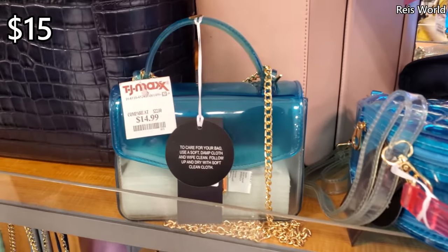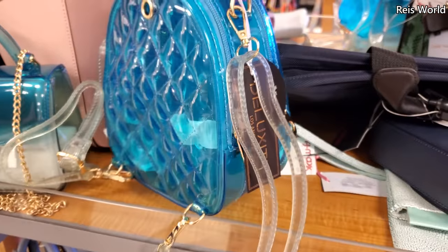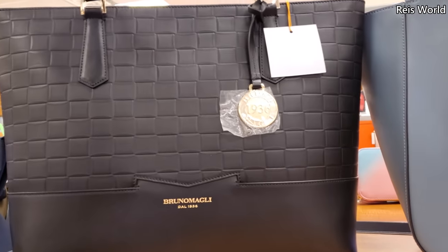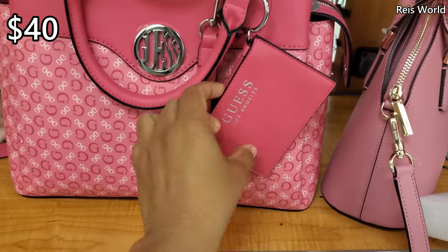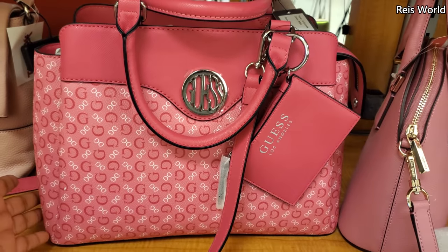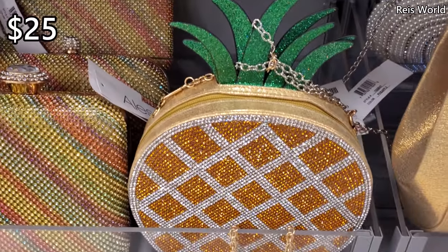I made it into TJ Maxx! So $15 for this jelly bag — the jelly bags. I wish these would be a backpack; I feel like you could make this into a backpack. It's a crossbody. On top, let's find out — $280 on this pink guest bag which we haven't seen before. You get the little coin pouch and it's going for $40. You can detach that, and here's another pink jelly — this one's $15.